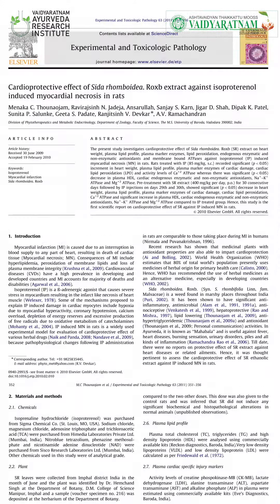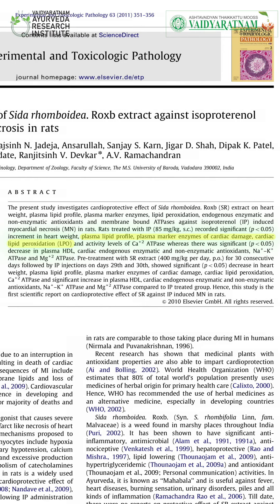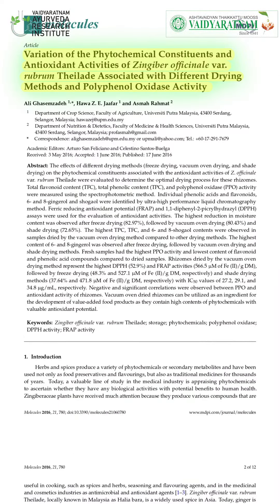Experimental studies of Sida rhombifolia, one of the main ingredients in this formulation, show that it has cardioprotective activity by attenuating myocardial necrosis, resulting in reducing heart rate, plasma lipid profile, and plasma markers of cardiac injury. Some constituents present in Sida rhombifolia, that is vasicine, vasicinone, and vasicinol, have bronchodilatory activity which is helpful in relieving respiratory symptoms such as wheezing and coughing. Cuminum cyminum and Zingiber officinale also have antioxidant and anti-inflammatory activity, found to be beneficial in respiratory symptoms like coughing and wheezing.